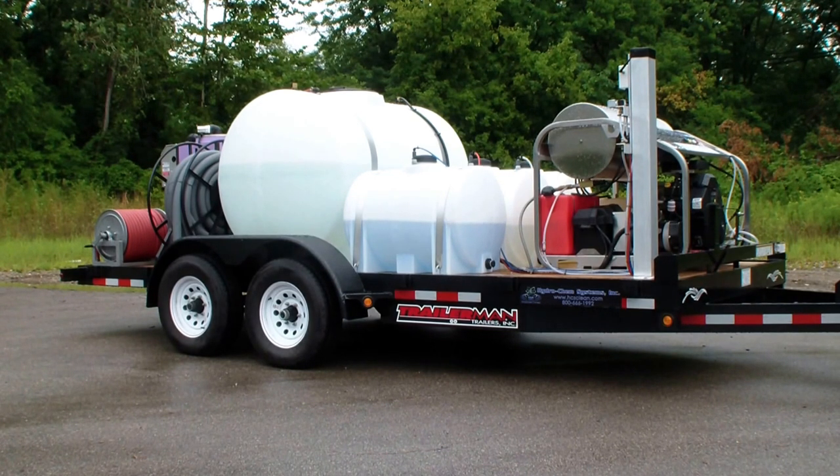It's an SCU series which is part of their ultimate line. That's why it has a stainless steel frame, 29 watt generator. This unit has a 750cc Kohler engine, belt drive general pump. It's got a high pressure soap injector.